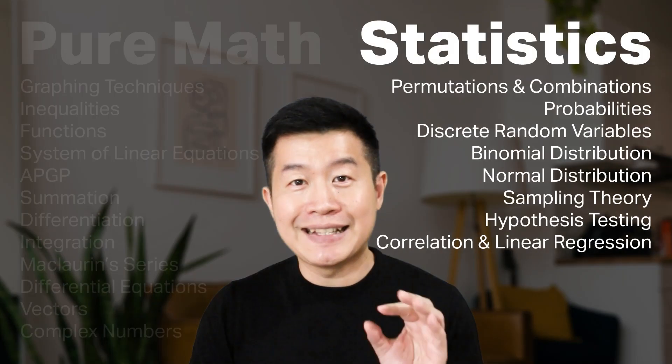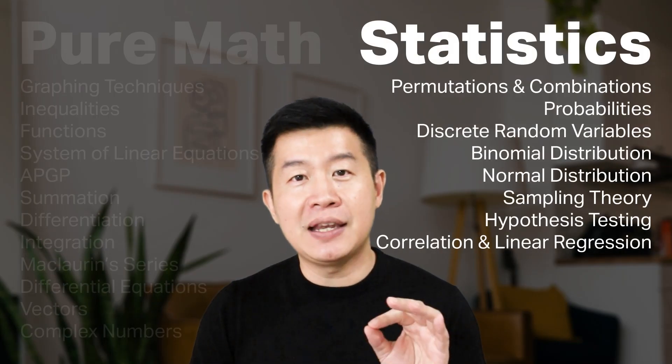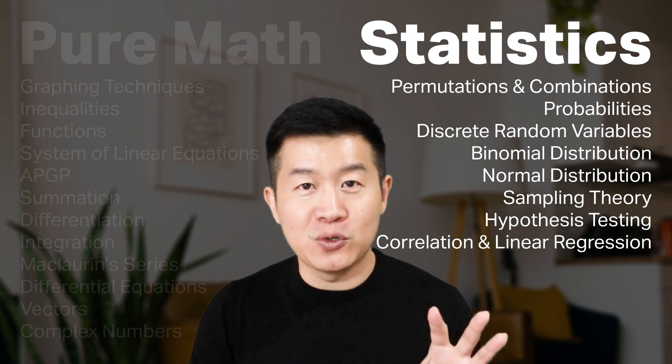In JC2, you will be spending the first semester wrapping up the rest of the Pure Math topics that you didn't manage to finish in JC1. Then you will be covering statistics, which consists mainly of all the probability-related topics. After that, you will be doing mostly revision, getting yourself ready to sit for two three-hour H2 Math exam papers — first in your school and then in the actual A-levels.